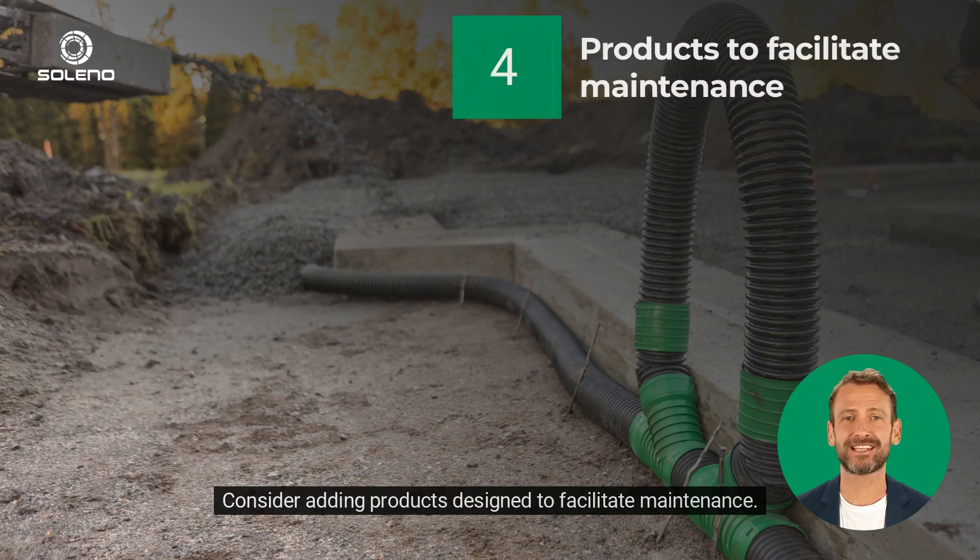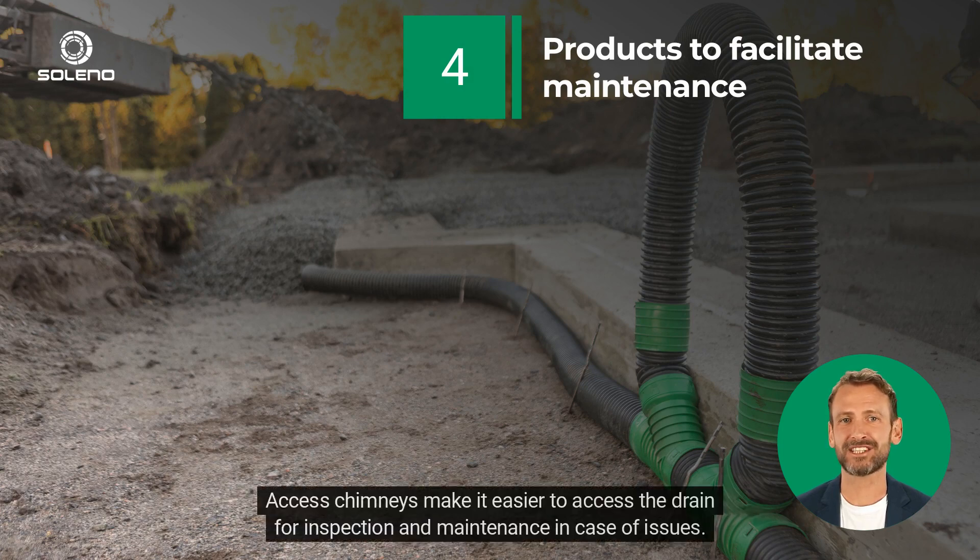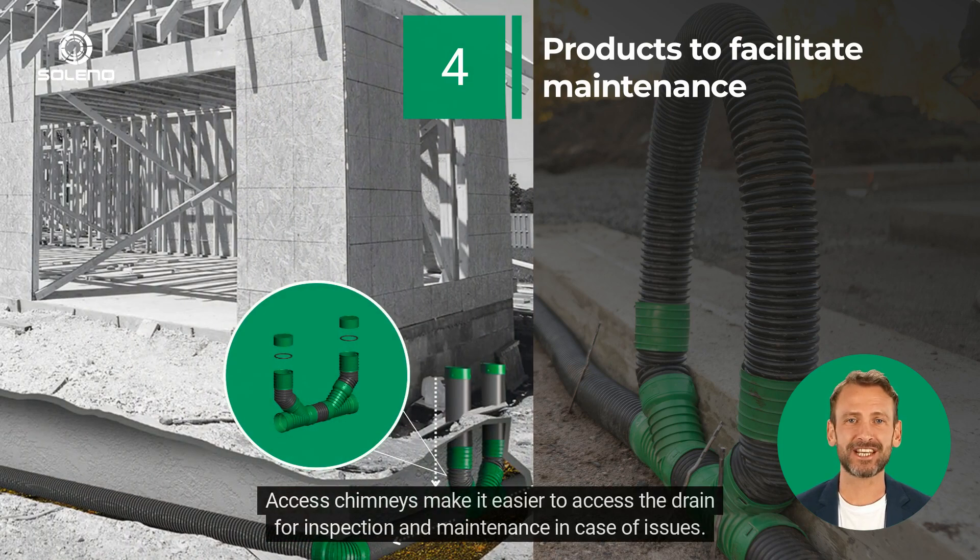Consider adding products designed to facilitate maintenance. Access chimneys make it easier to access the drain for inspection and maintenance in case of issues.